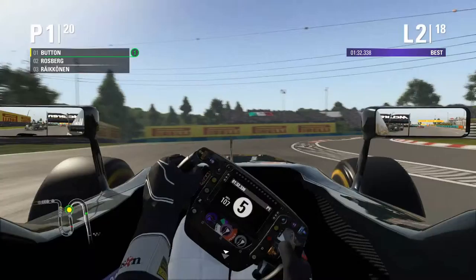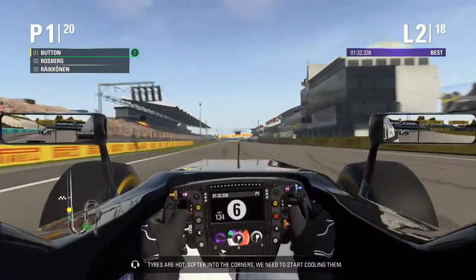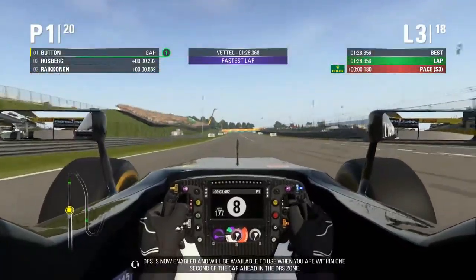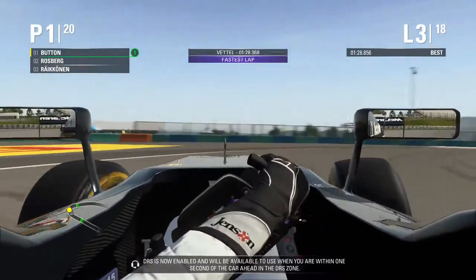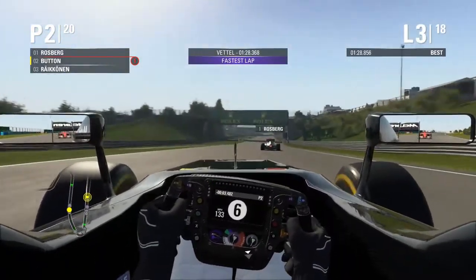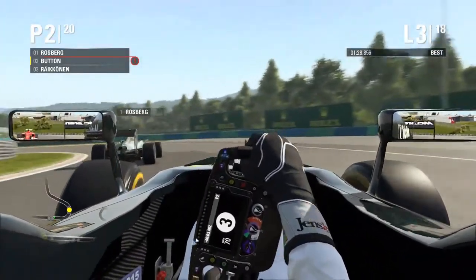On to the end of lap 2 now. Not managed to pull away, but he still has P1. Nico is going to have DRS, maybe not yet, but he's got the straight line speed. And he's kept him on the outside again. Oh, he's gone way too wide behind that corner and Jenson has lost P1. Just tried braking too late into that corner, overran it, and Nico just popped around the inside. Now it's how long he can keep Vettel behind him.